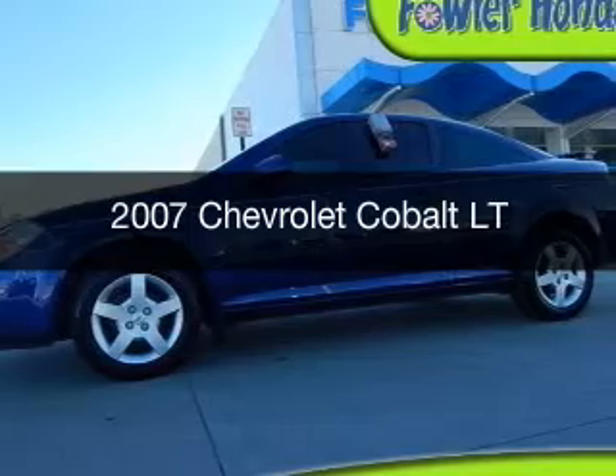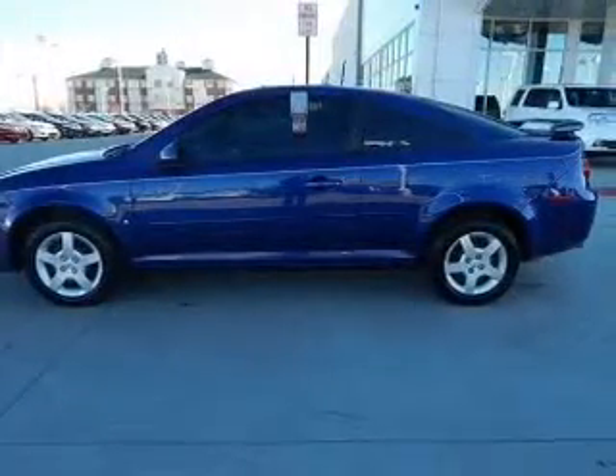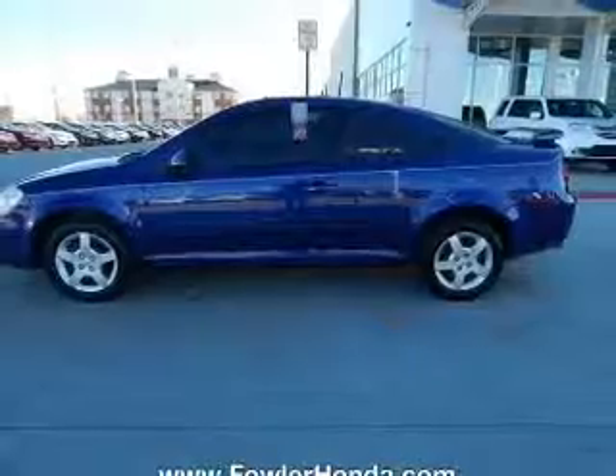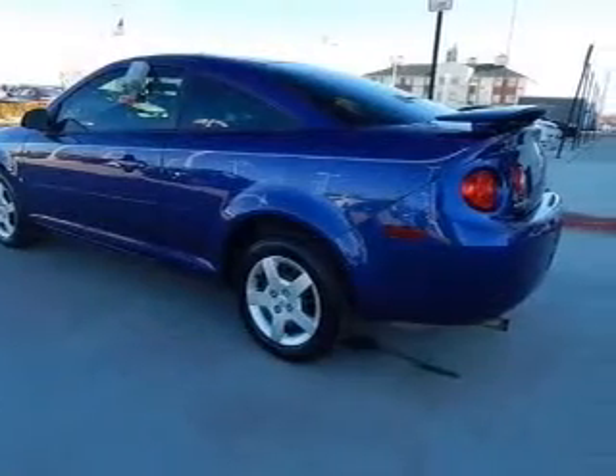This is a used 2007 Chevrolet Cobalt. It's powered by front-wheel drive, a 2.2-liter four-cylinder engine, and a four-speed automatic transmission.